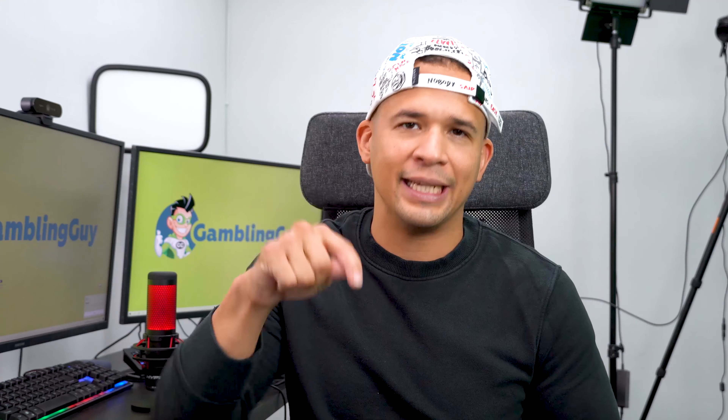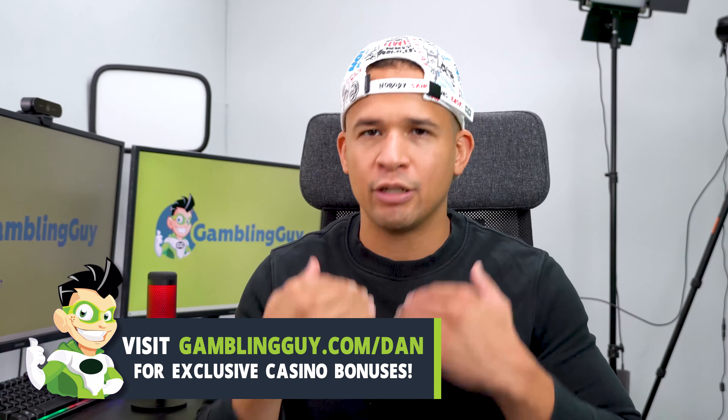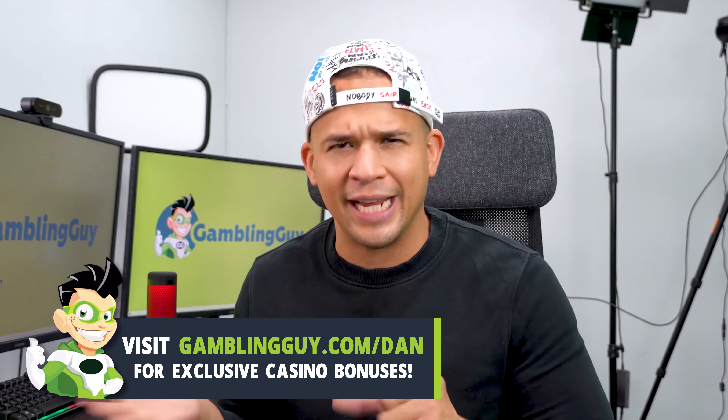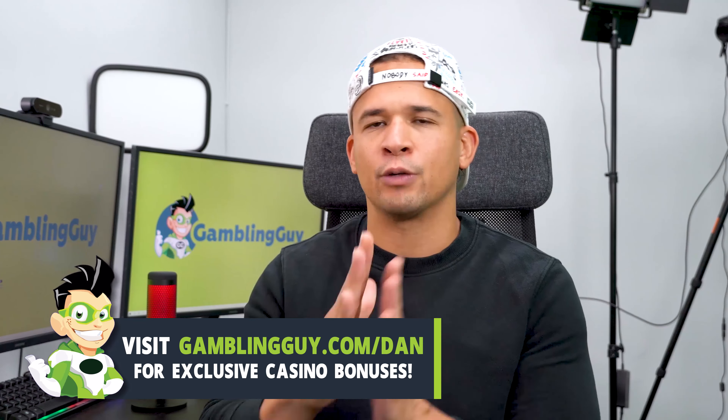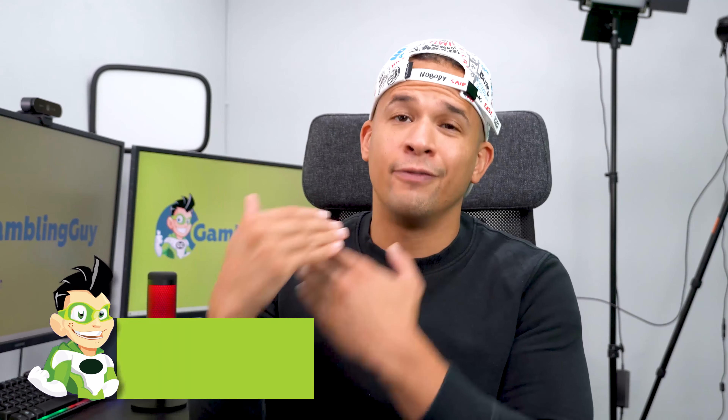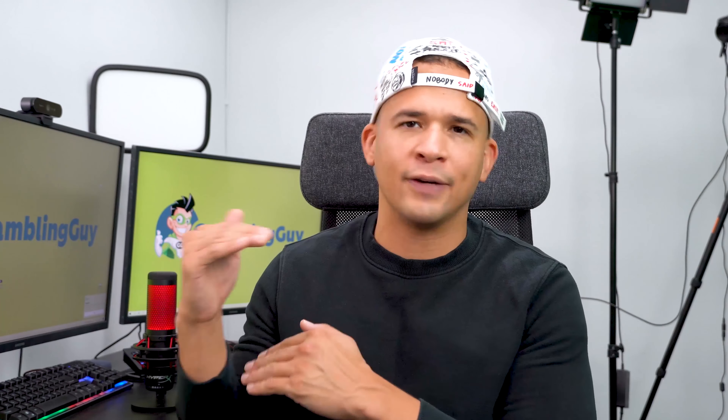So what I'm going to do is just try to see if you can access Paramatch from where you are. If for whatever reason you can't, I'm going to include another link down below in the video description that takes you to my website, where I have a bunch of casinos that I've vetted and checked out with casino bonus offers as well. You'll definitely find something for where you are, and whatever casino you choose will have the best signup bonus attached right to it.